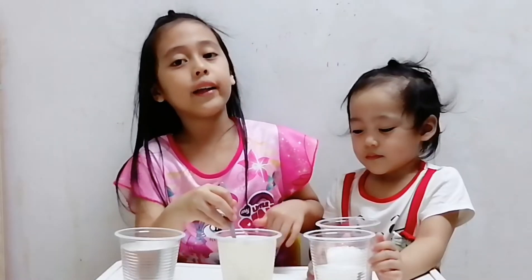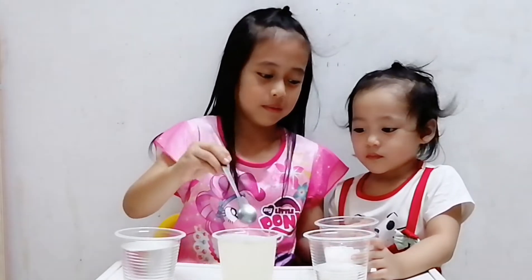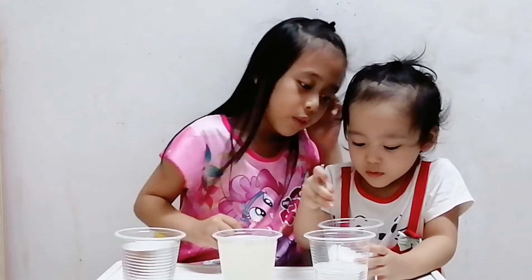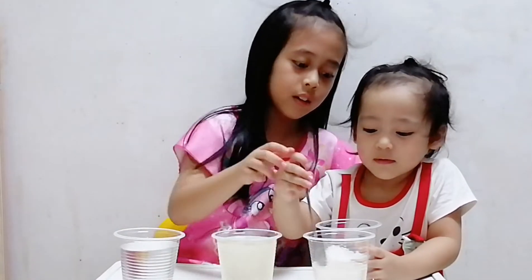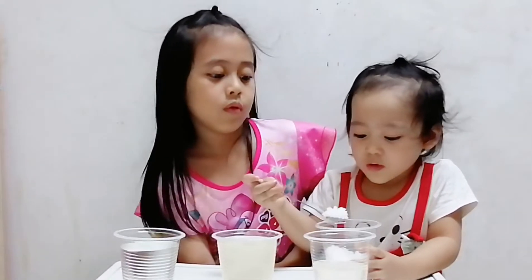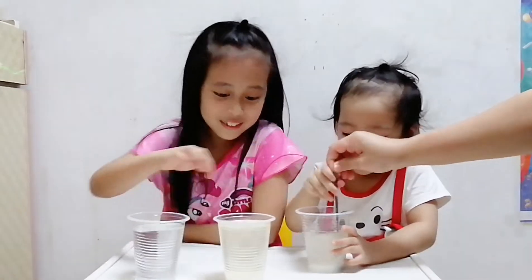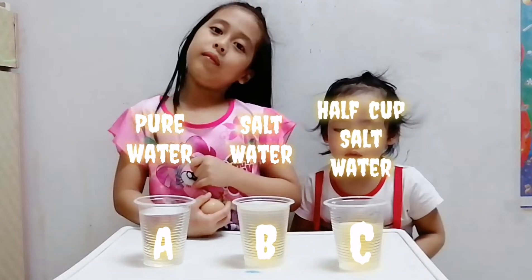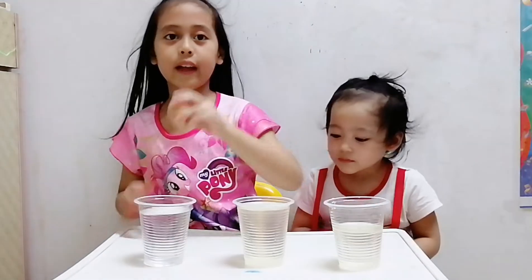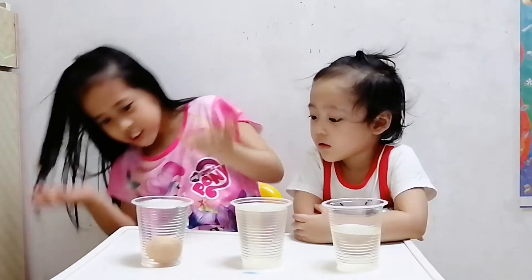Let's put the salt into the cup. You can see it — we are adding spoonful after spoonful, counting up to around 15 to 20 spoonfuls of salt.